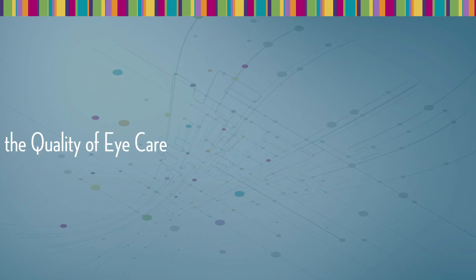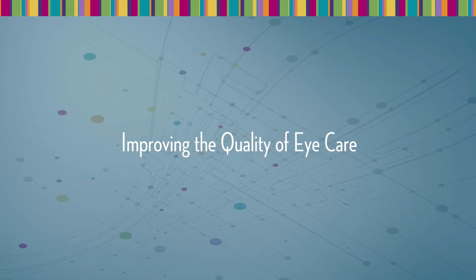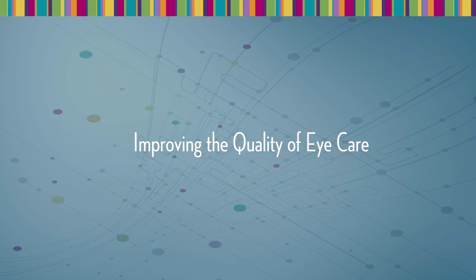The IRIS registry enables ophthalmologists to participate in quality reporting and incentive programs, manage patient populations, and enhance quality and practice efficiency.